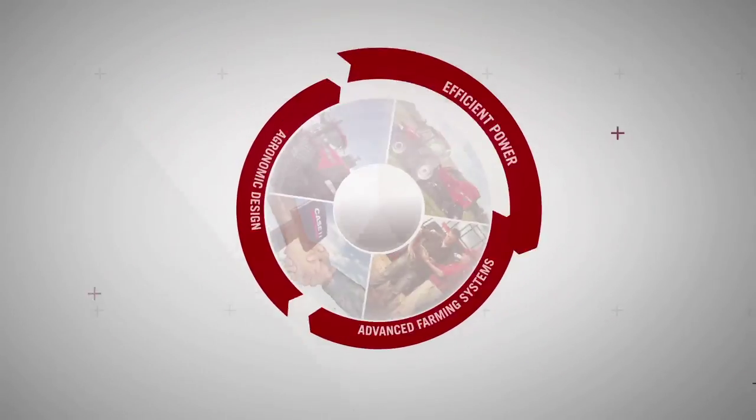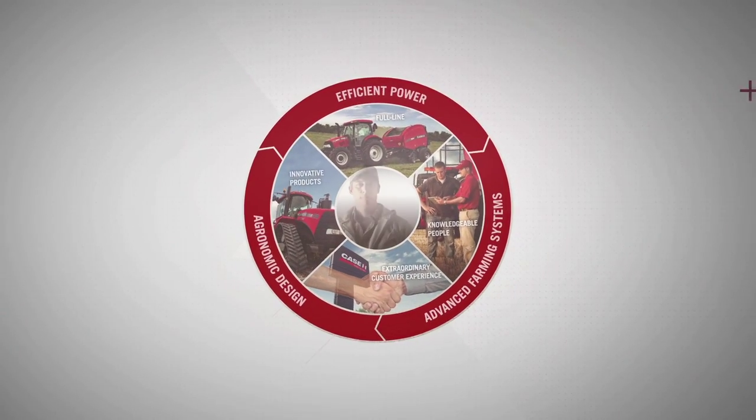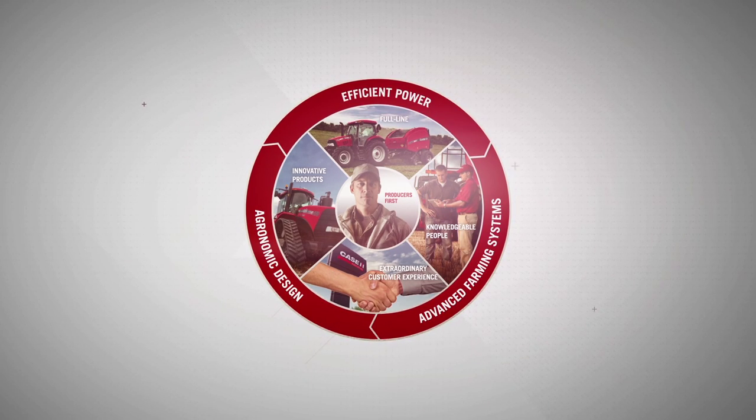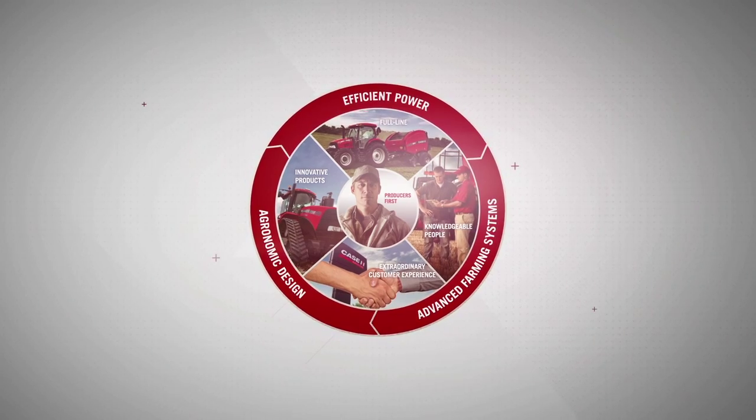Case IH serves professional producers who make business decisions each day, who need to apply power and manage that power, and when they apply that power it needs to do something good to grow a crop.